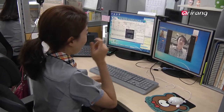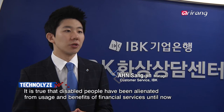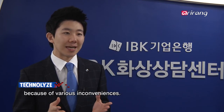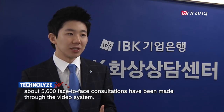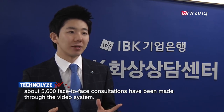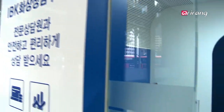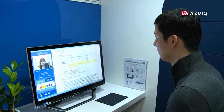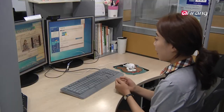This enables customers to talk to the bank through a video connection using smartphones and personal computers without having to visit the banks themselves. The video consultation service enables customers to get face-to-face consultation from bank employees while sharing product leaflets and data screens regardless of their location. Five branches of the bank are currently test-operating booths dedicated for video consultations. By placing counselors who can do sign language at each branch, IBK is even offering consultations in sign language and sign language interpretations for speech-impaired and hearing-impaired customers.